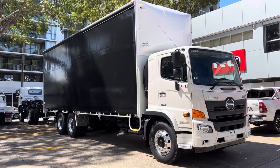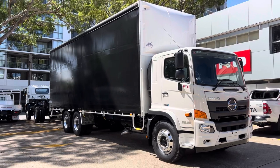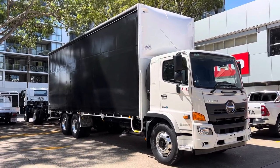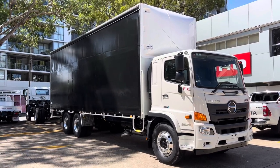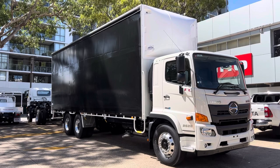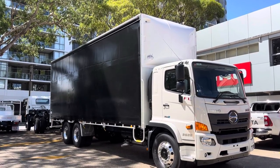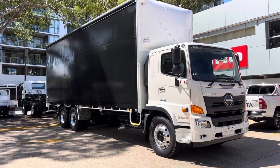Hey guys, just a quick video of a 14 pallet FL 2628. It's a 6x2 fully automatic Allison automatic six-speed transmission, 280 horsepower, 6x2 lazy axle. You've got your lightning latches on there, so you've got free buckles. The nose cone comes factory with those polished Alcoa rims.